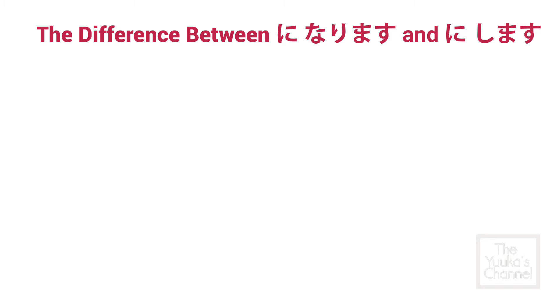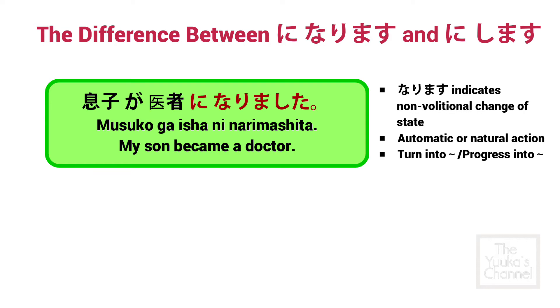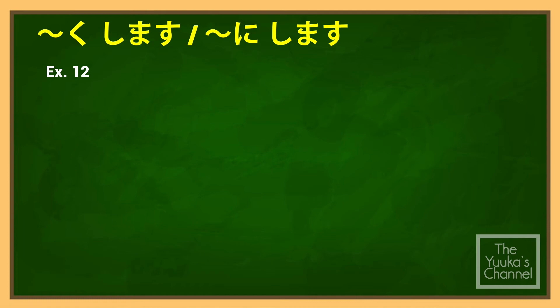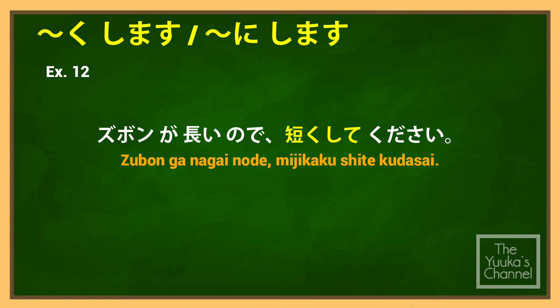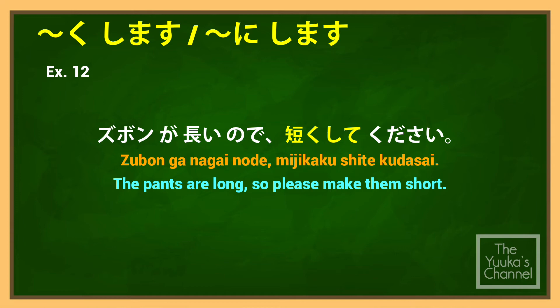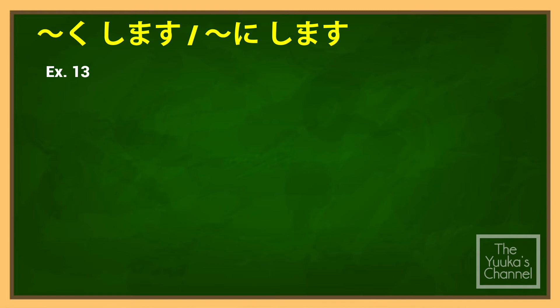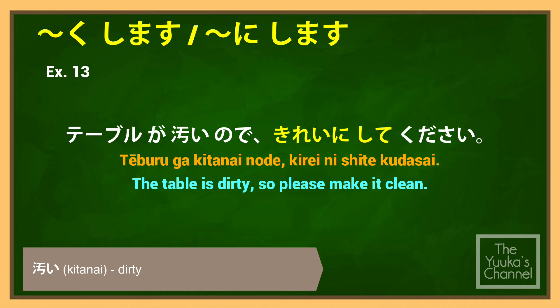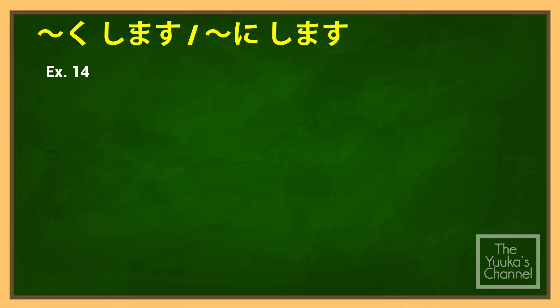The difference between になります and にします — let's compare: 息子が医者になりました (Musuko ga isha ni narimashita) — 'My son became a doctor.' Versus: 息子を医者にしました (Musuko wo isha ni shimashita) — 'I made my son a doctor.' Example: ズボンが長いので短くしてください (Zubon ga nagai no de mijikaku shite kudasai) — 'The pants are long, so please make them short.' テーブルが汚いのできれいにしてください — 'The table is dirty, so please make it clean.'